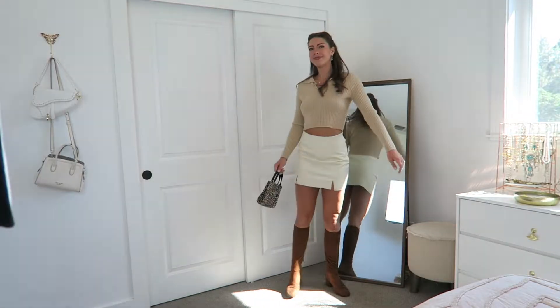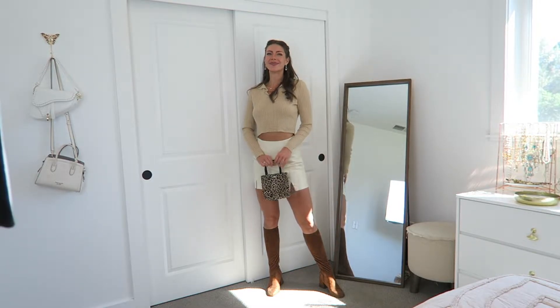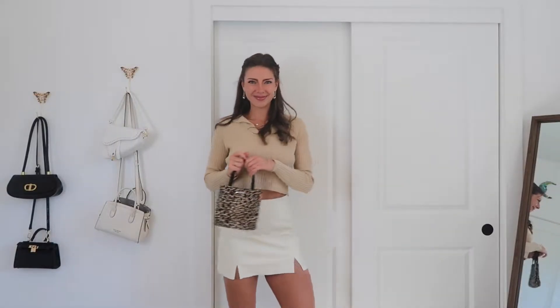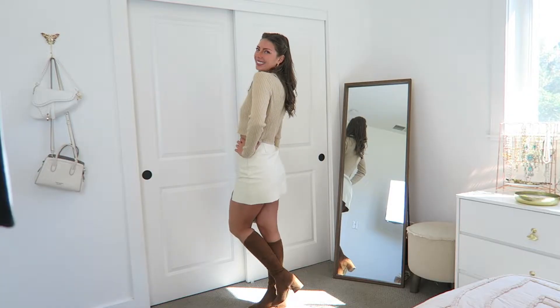It will also transition super well into both spring and summer because of its length and color, so not only will this be amazing for fall and winter but it's also an incredible transition piece. This cream skirt is originally by D. Ellie — a brand I don't recognize — but it is in pretty much perfect condition. There is not a single thread out of place.